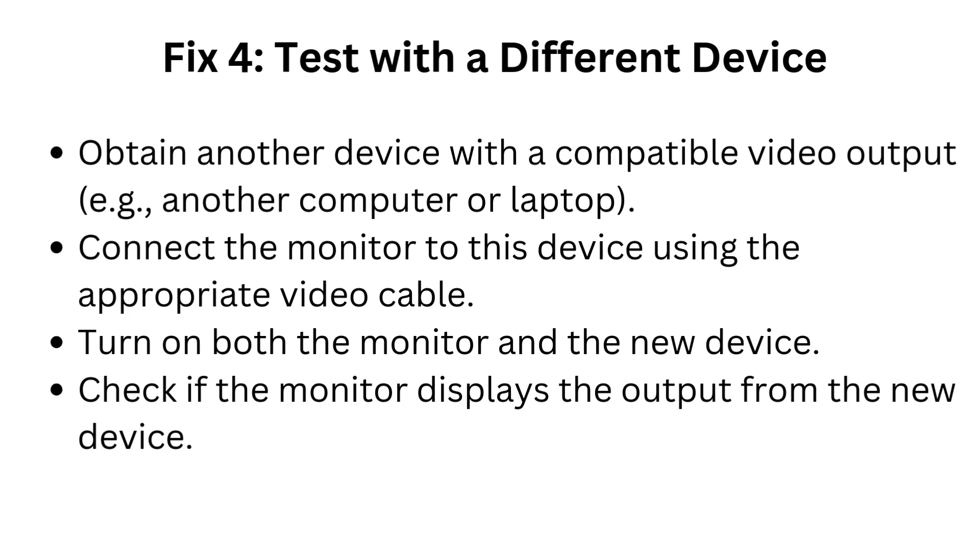Fix 4: Test with a different device. Obtain another device with a compatible video output, such as another computer or laptop. Connect the monitor to this device using the appropriate video cable. Turn on both the monitor and the new device, and check if the monitor displays the output from the new device.